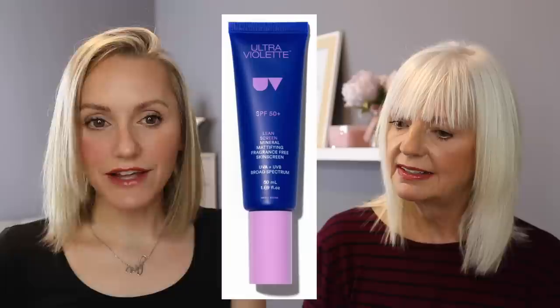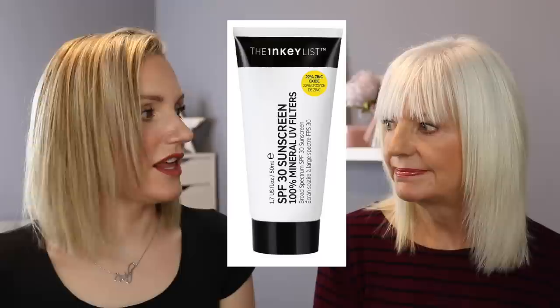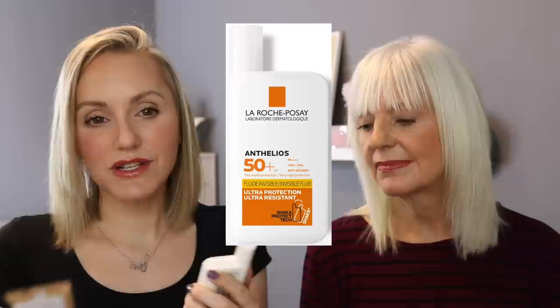Now for our ultimate favourites. For chemical sunscreen if money was no object: Mum's pick is Paula's Choice Skin Restoring Moisturiser every time. My picks are either that same Paula's Choice or the Ultraviolet Supreme Screen Hydrating Facial Skin Screen — both are phenomenal and you couldn't go wrong with either. For mineral sunscreen, Mum picks the Ultraviolet Lean Screen, and I agree — I also really liked the Paula's Choice Super Light Daily Wrinkle Defence, but the Ultraviolet wins for me as it's SPF 50 versus SPF 30. For budget options: chemical is the Garnier Ambre Solaire, and mineral is the Inkey List.